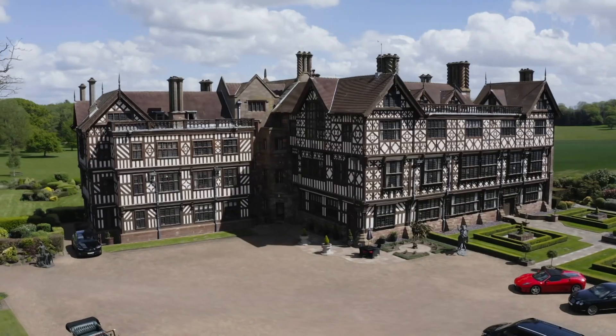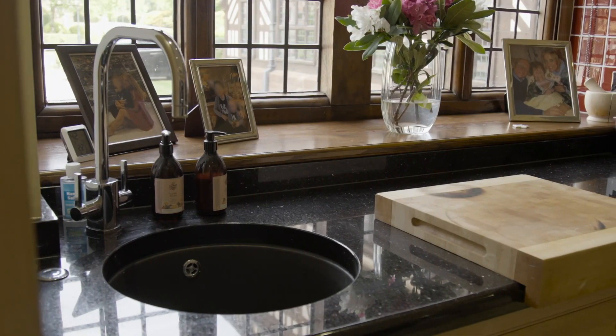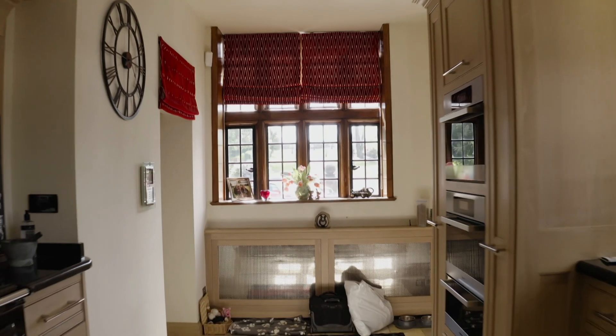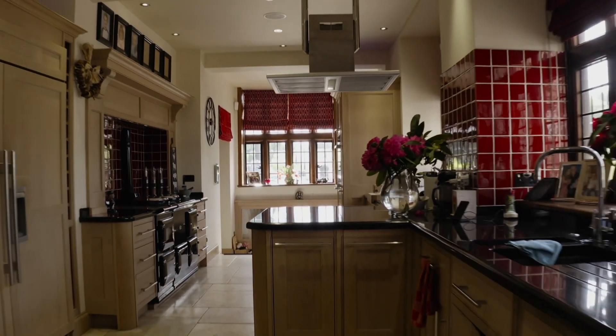But out of the 50 rooms in this huge house, the one that's used the most is the one at the centre of any family home. So this is the kitchen. For me, this is the most important room in the house because I love cooking. It's basically where we live.